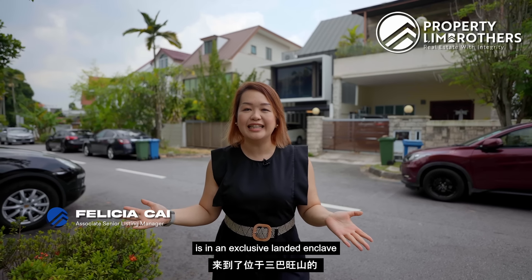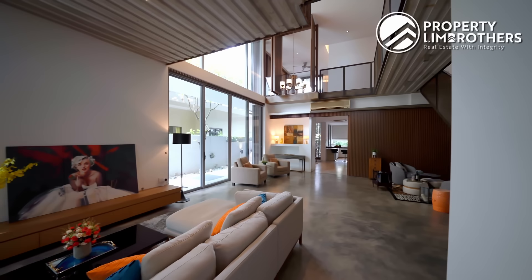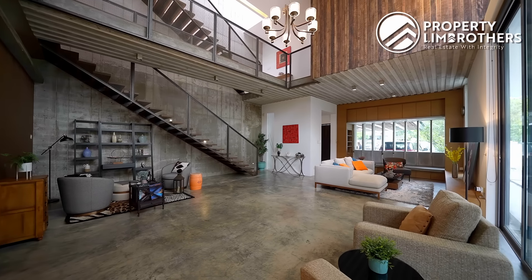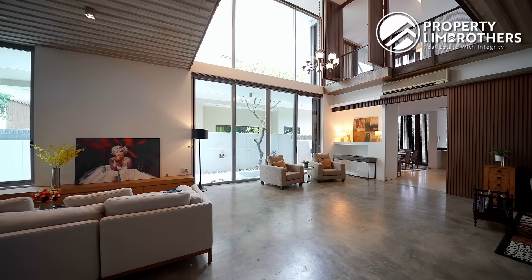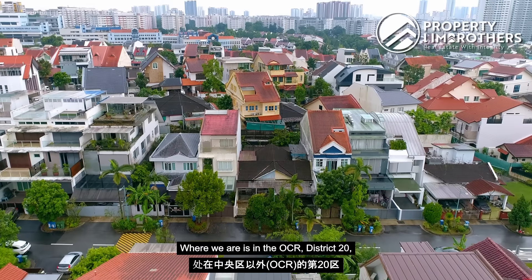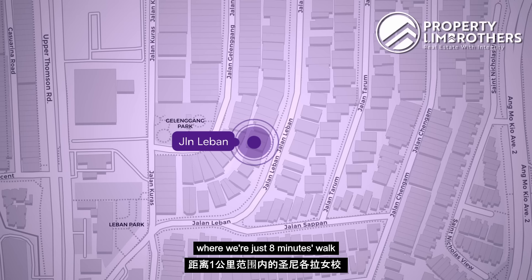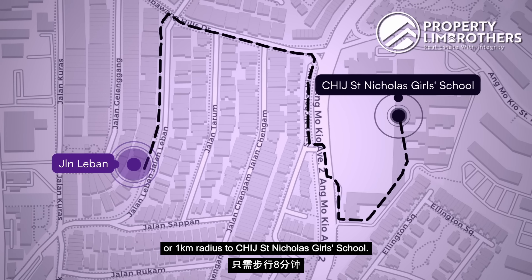Property Lim Brothers is in an exclusive landed enclave in the Sembawang Hills estate. We are in District 20, along Jalan Leban, where we're just eight minutes walk — or one kilometer radius — to Saint Nicholas Girls School.